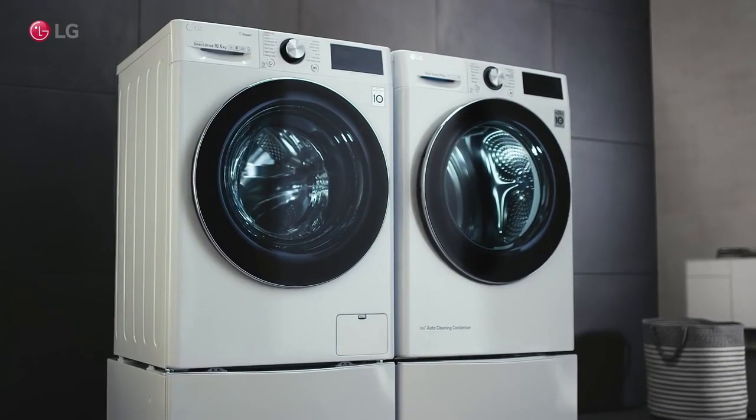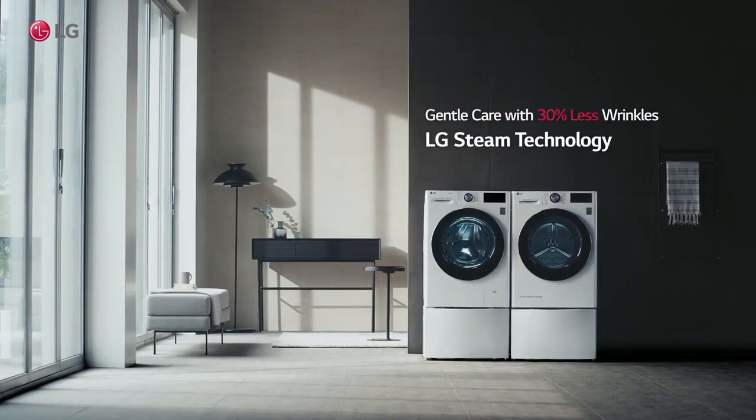Gentle Care with 30% less wrinkles. LG Steam Technology.